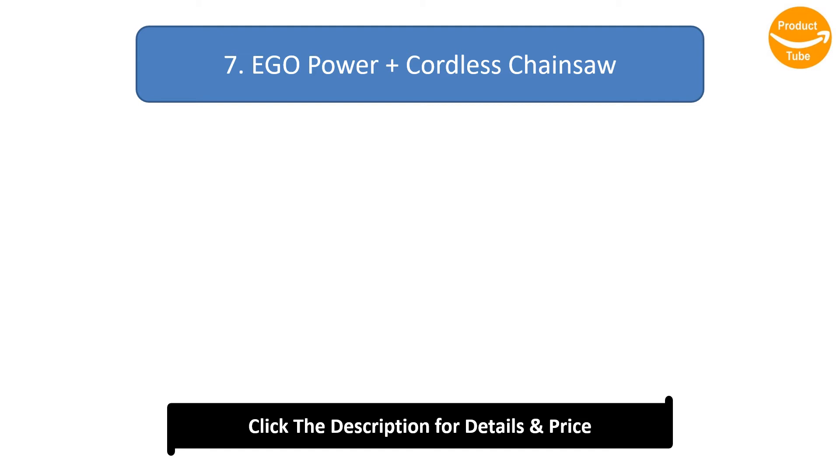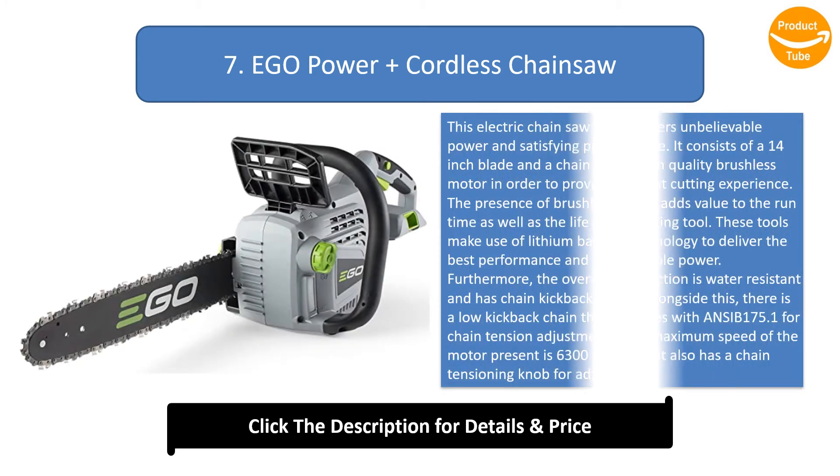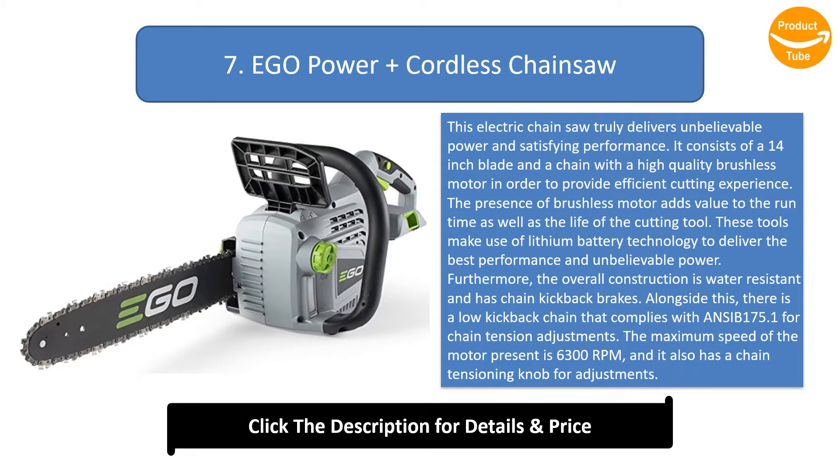Number 7: Ego Power Plus Cordless Chainsaw. This electric chainsaw truly delivers unbelievable power and satisfying performance. It consists of a 14-inch blade and chain with a high-quality brushless motor to provide an efficient cutting experience. The presence of the brushless motor adds value to the runtime as well as the life of the cutting tool. These tools make use of lithium battery technology to deliver the best performance. Furthermore, the overall construction is water-resistant and has chain kickback brakes.